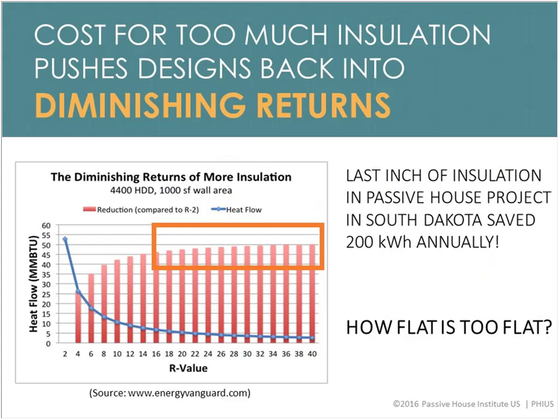The PHIUS+ 2015 standard is trying to find the sweet spot — the cost-optimal or competitive spot on the path to zero energy. Our long-term goal is zero energy, so we're trying to find how much it makes economic sense to invest upfront in the building envelope and mechanical systems. We found that a lot of buildings were adding way too much insulation where it just was not economical — for example, a project from 2011–12 where the last inch of insulation only saved 200 kilowatt-hours annually.